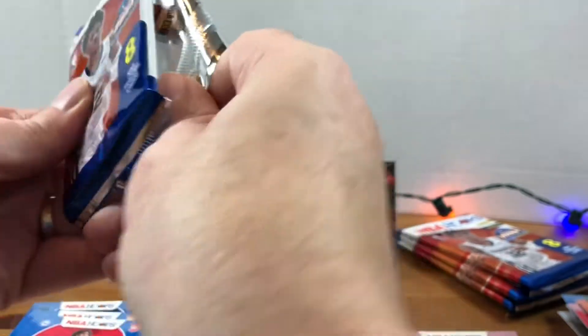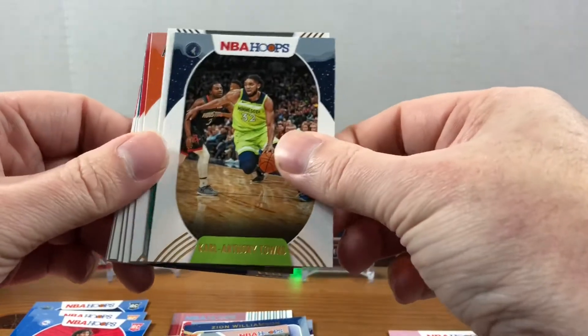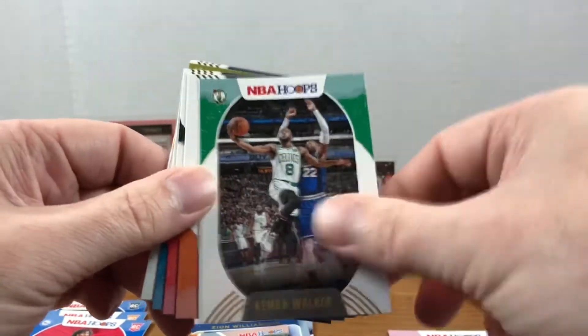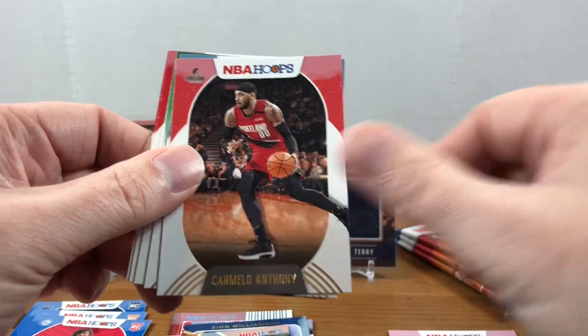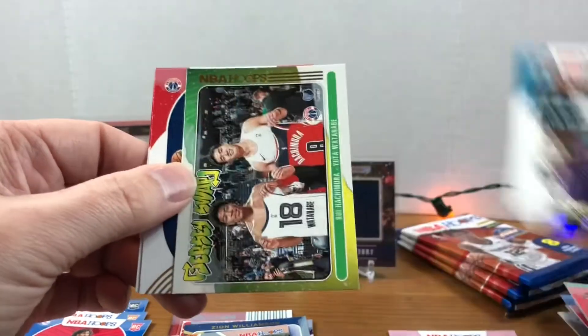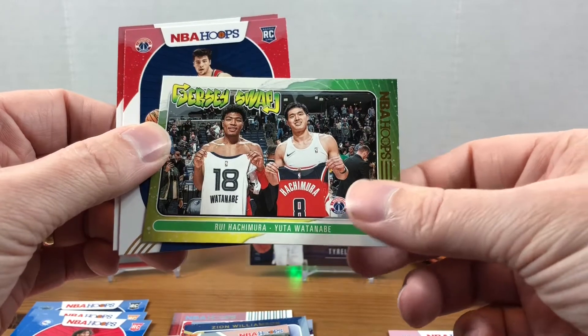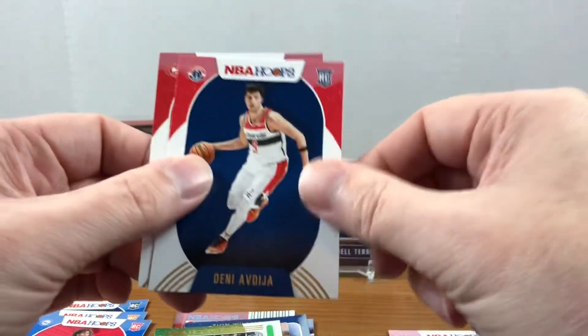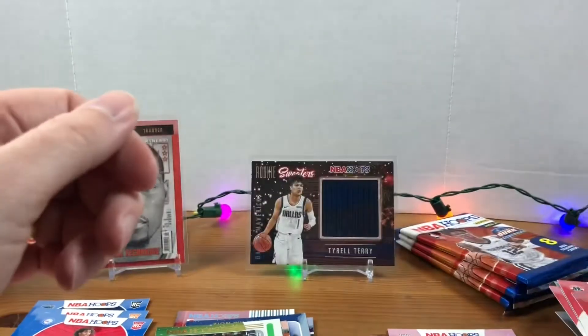I don't know what the breakdown is as far as the parallels — I feel like when I did the 19-20 box I only got one in there. We got Karl-Anthony Towns, Kemba Walker, DeAndre Ayton, Carmelo, Devonte' Graham, Rui and Yuta Watanabe, there's a Deni rookie and Okongwu. Alright, three packs left — still on the hunt.